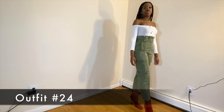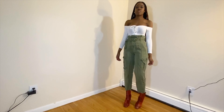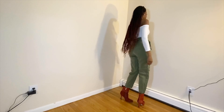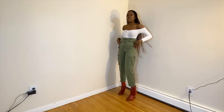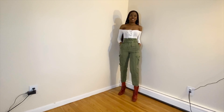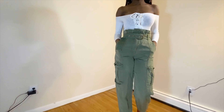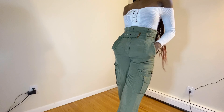I'm going to be honest — looking at this on camera I'm not too crazy about the fit of this look. I think what's throwing me off is the length of the pants and where the top is hitting my torso — something's just a little bit off. But overall I do like the colors together. I got the pants from Zara and paired them with the off-the-shoulder top from Fashion Nova.